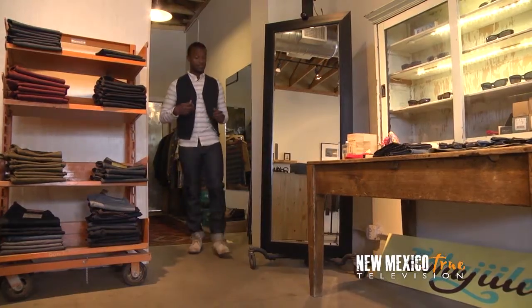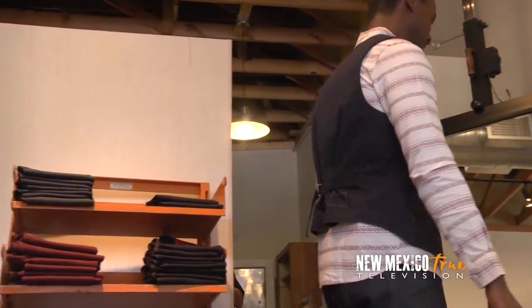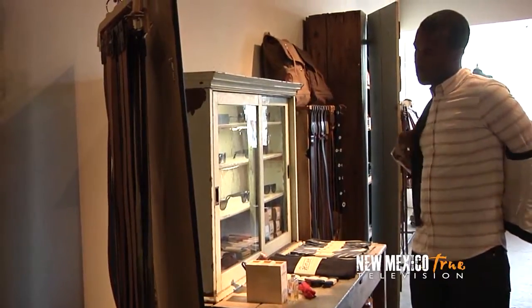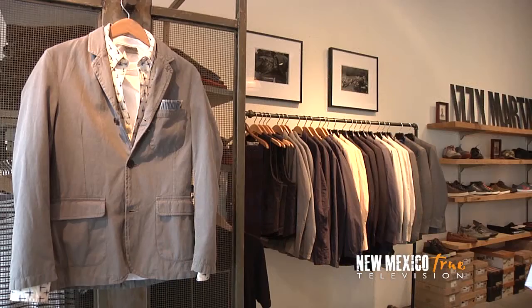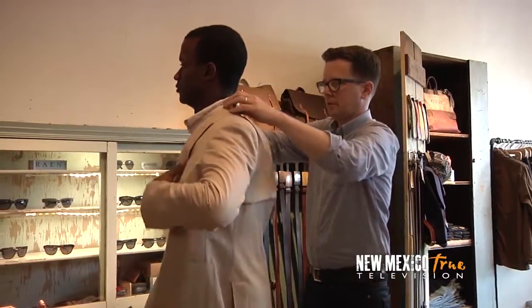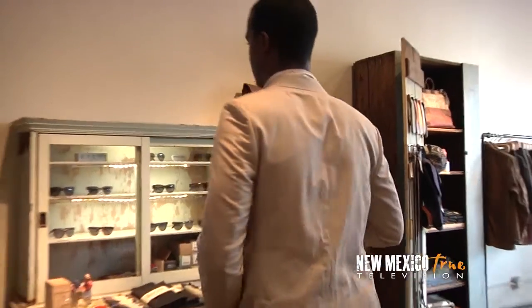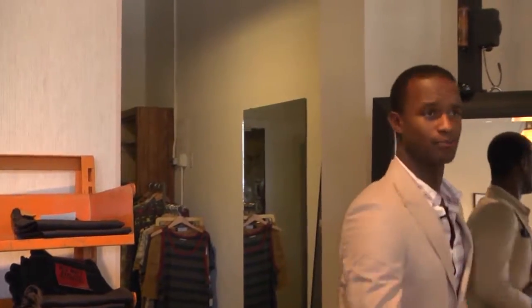Rufus, I think we're on to something. It's looking good. This is nice. Thank you for your expertise. Do you want to try a different vest? What do you think about a blazer? Classic. This is definitely my style. I feel dignified. Undoubtedly, you will walk out of Izzy Martin a more dapper man than you came in. I promise.